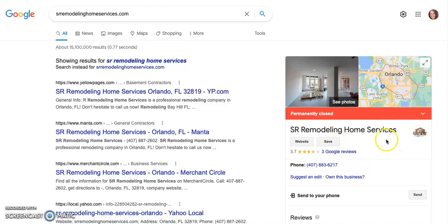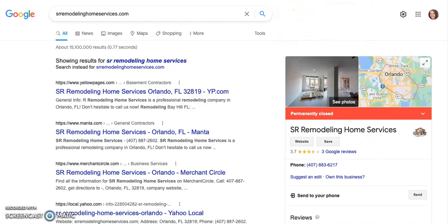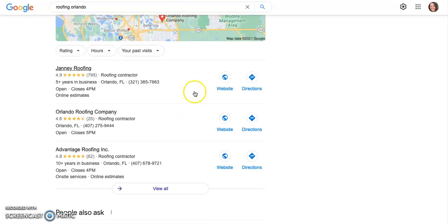However, your Google My Business page says you're permanently closed, which is not a good sign. Nobody's going to click on it and find you if they think you're closed. You might want to update that, or I can help you do that. This is the map pack — you really want to be on the first page of this. Once your Google My Business page is up and running, you want to rank it and get into one of the top three, because people usually won't click to the next page.